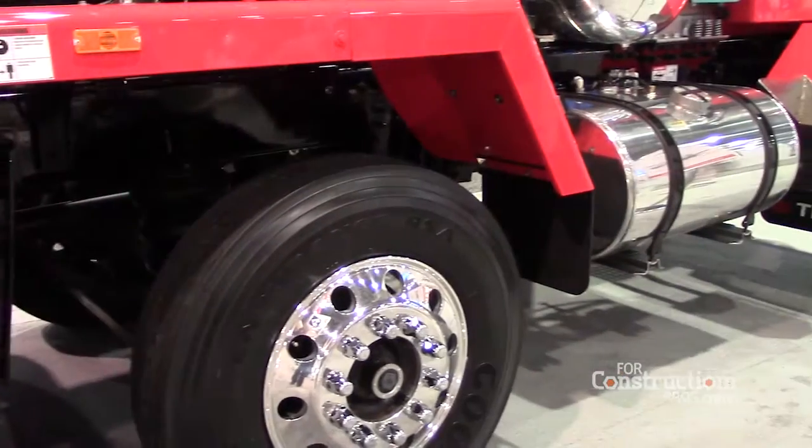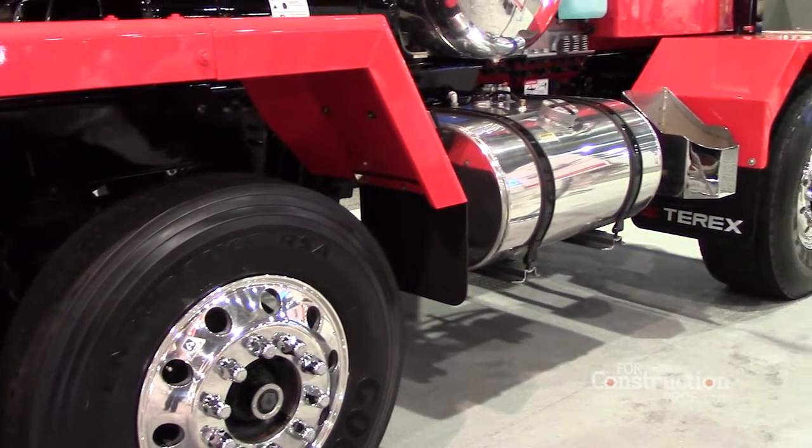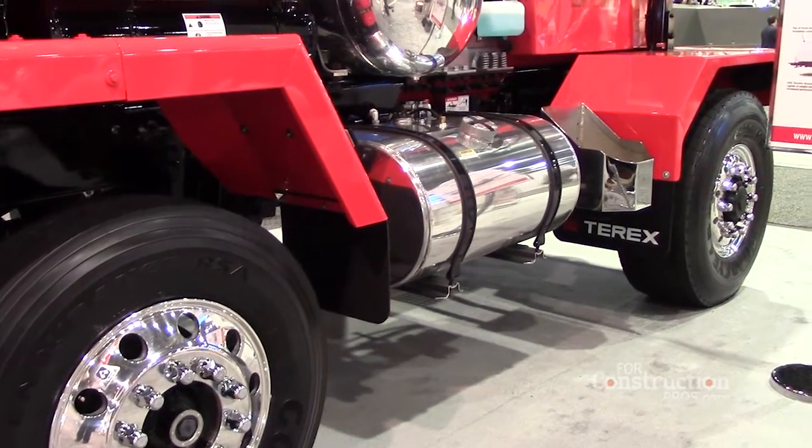We've also gone to a Meritor front axle that is a military application they've released for commercial use. It's a double reduction axle. It has disc brakes and it's as much as 400 pounds lighter than their traditional single reduction axle that we've always used.